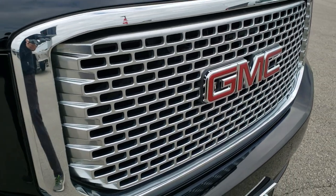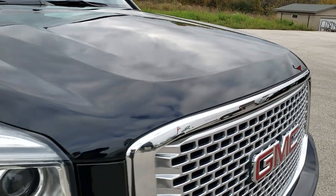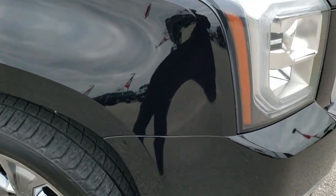Chrome trimmed grille. The hood is in excellent condition — didn't see any dents or dings on that. Passenger side fender is in excellent shape as well, no dents or dings there.